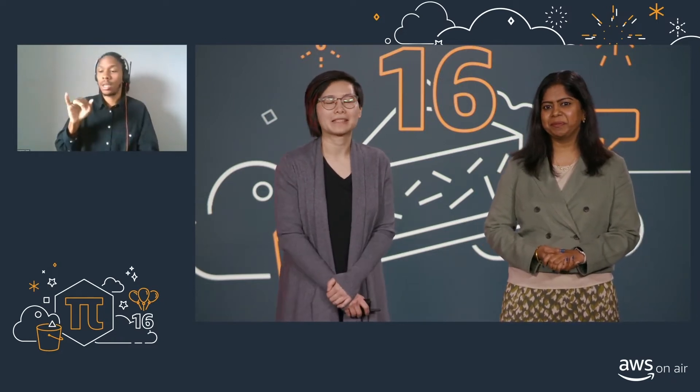Thank you for joining us on Pi Day. In this Badge That session, you can look forward to learning about our new AWS Learning Badge offerings. My name is Christy Lee, and I'm a Solutions Architect at AWS.